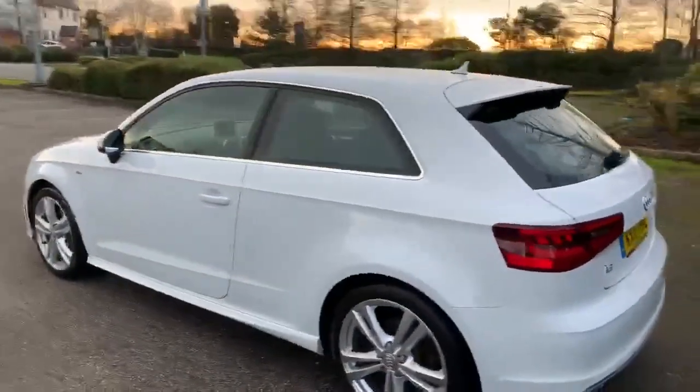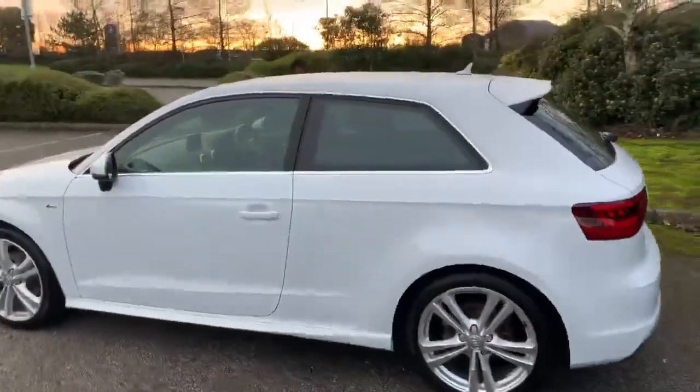All of our Audi approved vehicles do come with a 12-month warranty and 12-month roadside assist.